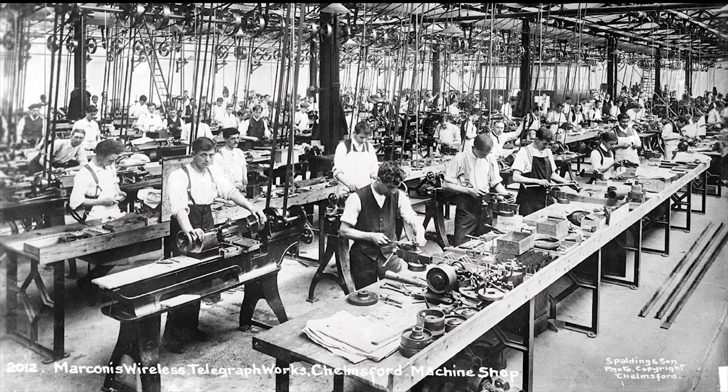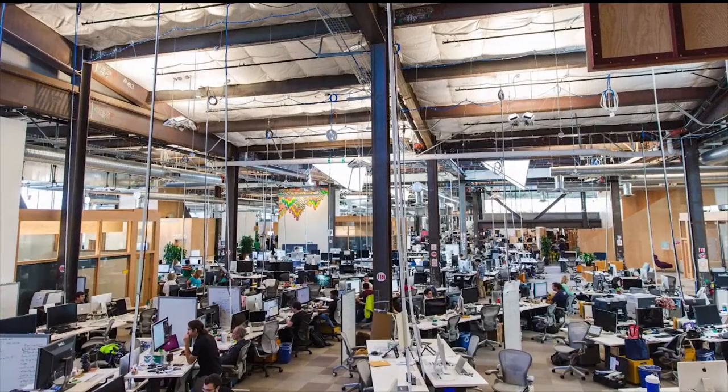This is a tech company from the industrial revolution — the Marconi Radio Company. They invented wireless communications during the late 19th century. Check it out: they've got an open-concept office. Standing desks. You'd think we've come a long way — but maybe we haven't.